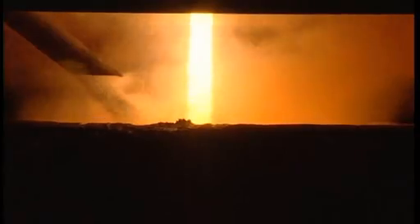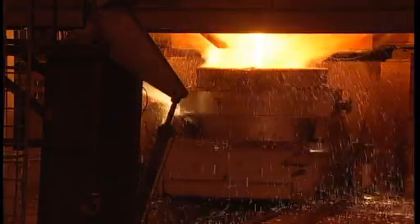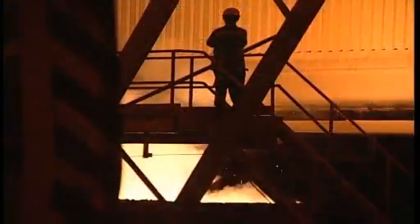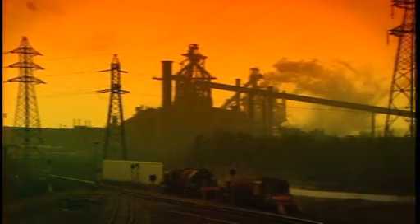Steel production is a highly energy-intensive industry, with an ever-increasing emphasis on lowering energy costs, reducing greenhouse gas emissions, ensuring environmental compliance and improving production rates.